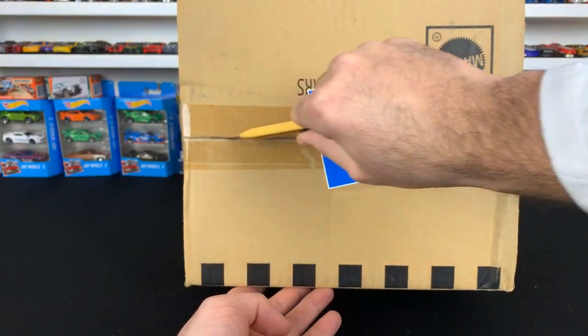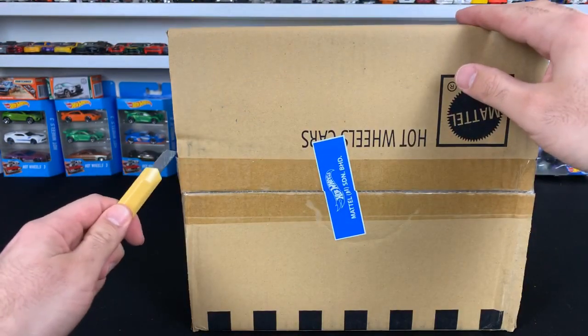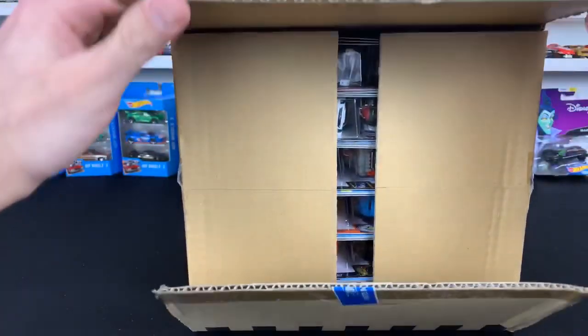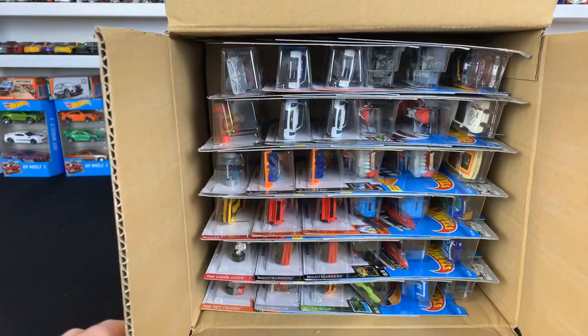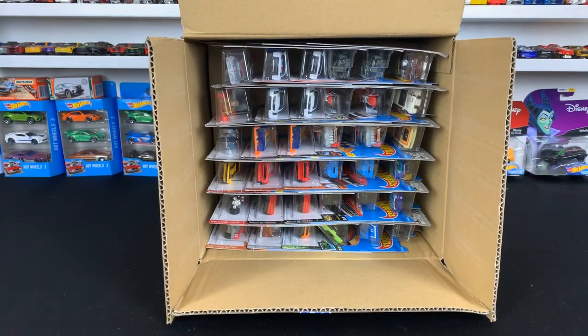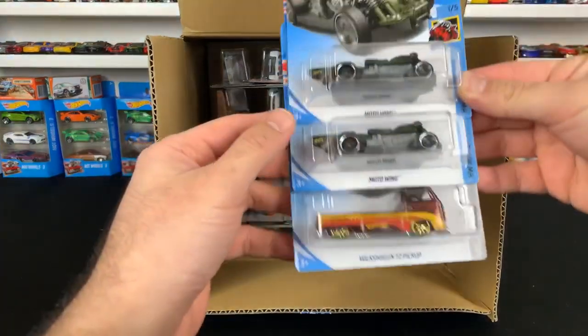Let's go ahead and pop this one open. We've got a lot of really cool cars in the 2019 e-case — probably one of my favorite cases this year so far. The super treasure hunts: it's either the VW or the DeLorean. Let's take a look at what we have up top here.